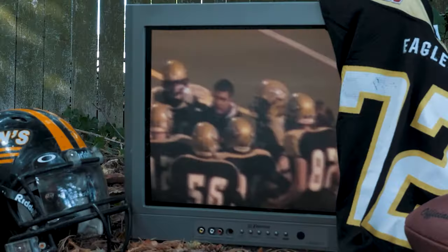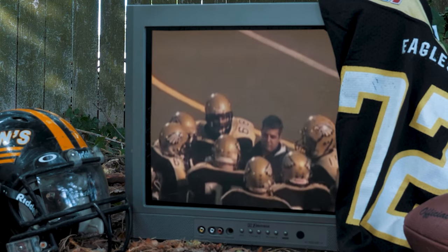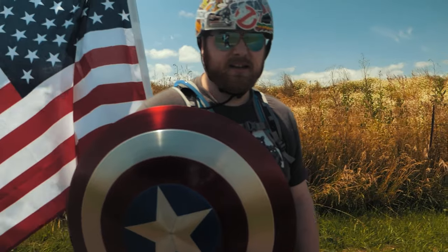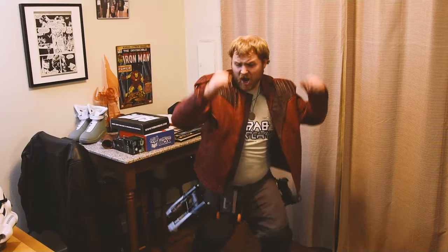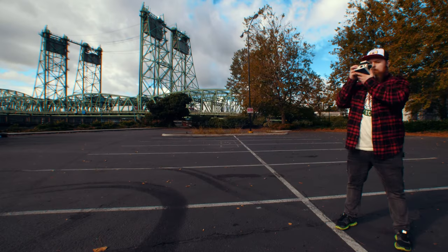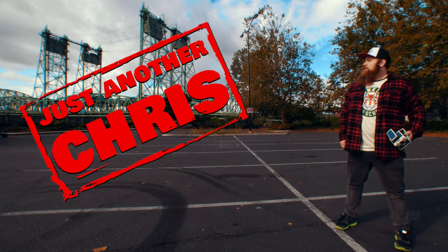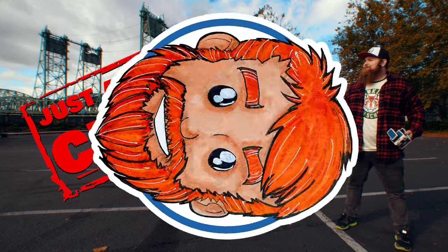You know the type of guy that was a jock in high school but ended up becoming a huge nerd? Someone that's not afraid to make a fool of themselves on the internet, and someone that likes to shoot Polaroid a little too much? Well, that's me. I'm just another Chris — hey, welcome in!